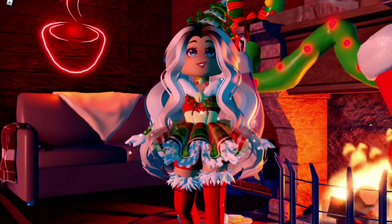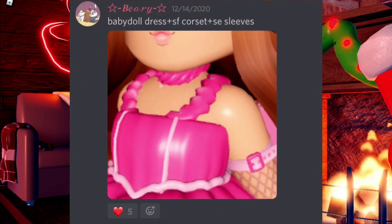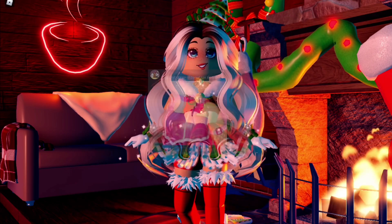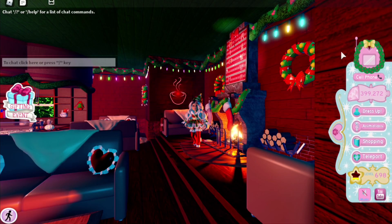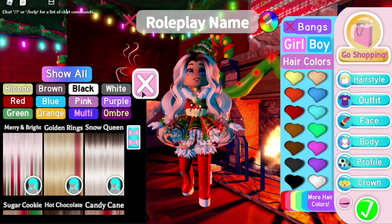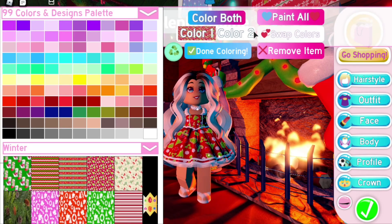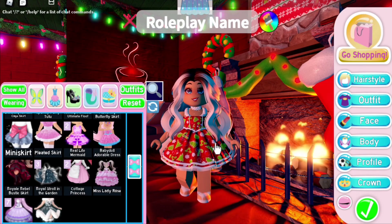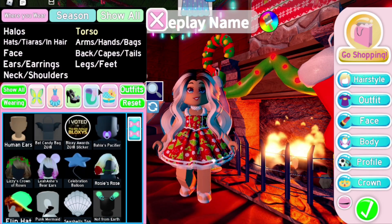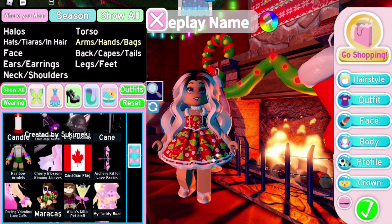The next outfit hack is by Berry and it is the baby doll dress, star frost corset, and shadow empress sleeves. I'm super excited to see how this is going to look. Oh my gosh, this already looks cute — even without the shadow empress sleeves! Let's go ahead and put those on.